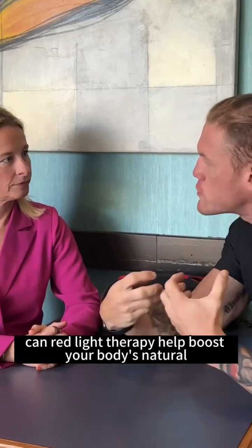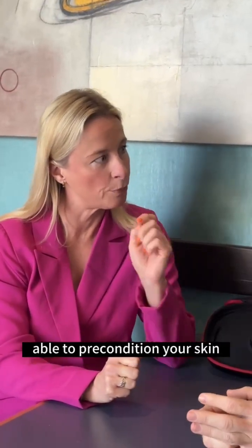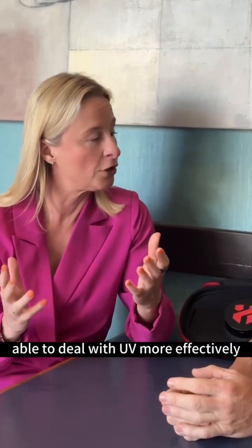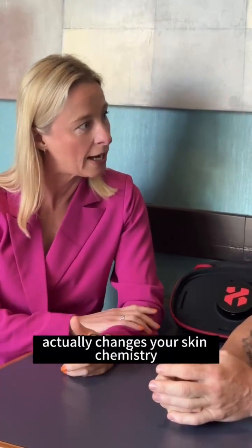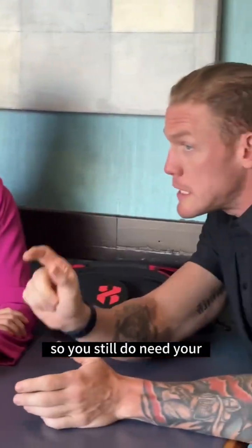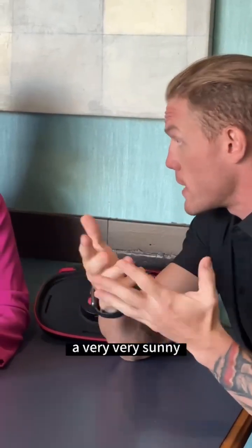Yes, red light therapy has been shown to be able to precondition your skin to enable you to deal with UV more effectively, and that's because it actually changes your skin chemistry. So you still do need your sunscreen if you're going out into a very, very sunny environment.